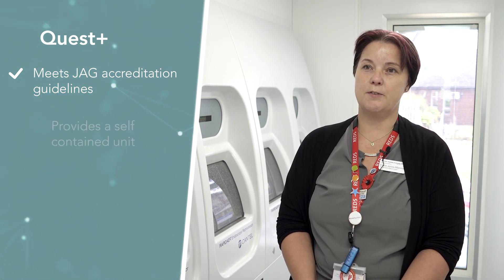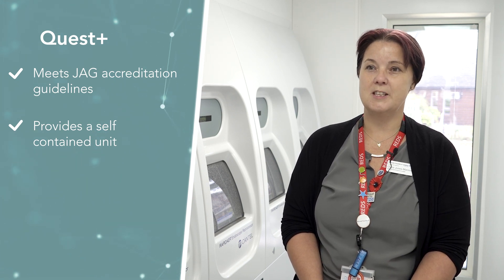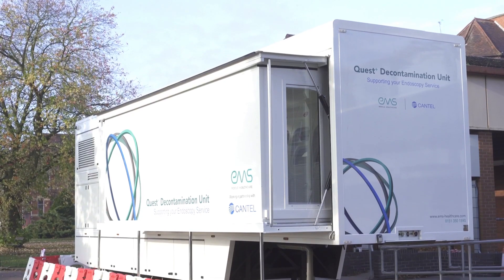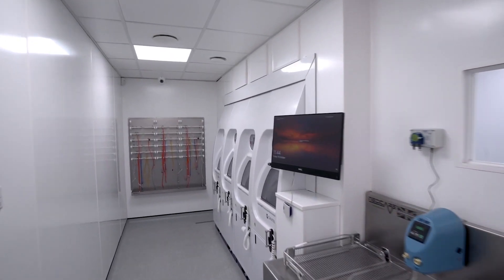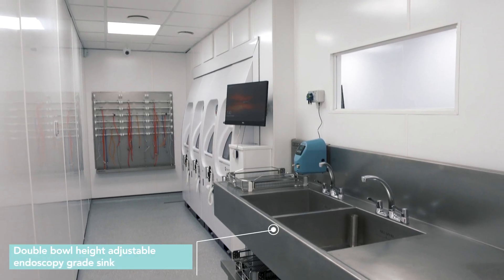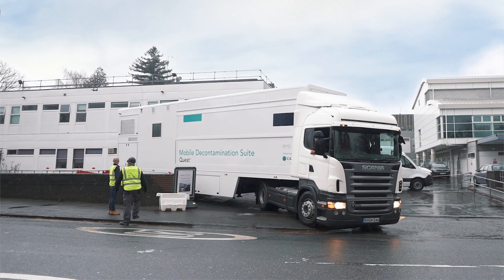It also gives the staff a self-contained unit that has everything available to them, so it's easy for us from the clinical side to be able to process in a timely manner. The mobile decontamination unit will have a really positive impact for our patients and it will help us reduce our waiting times. The equipment on board is up to date, it's new, it meets all the standards and criteria that we need as a trust. It creates a much more staff friendly environment which means it's a positive morale boost for our staff and patients.